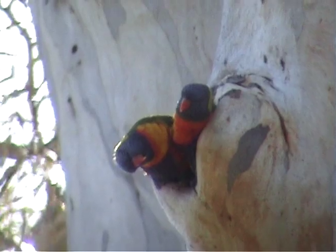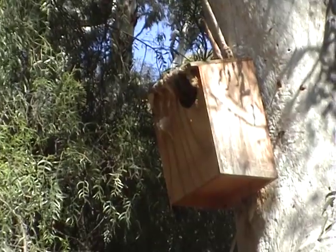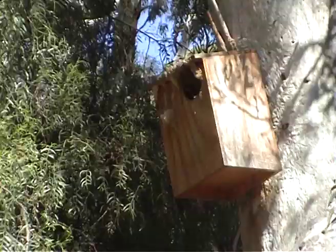Initially UniSA were trapping the pests and trying to exterminate them. It took a number of applications from Ray Stradwick before the boxes were accepted.